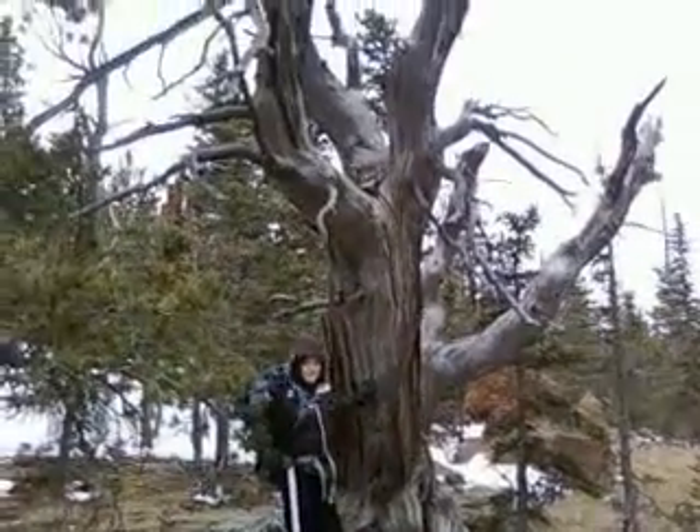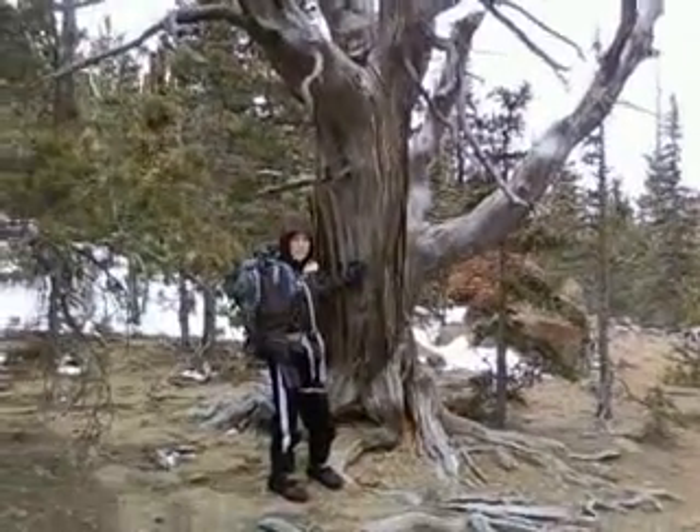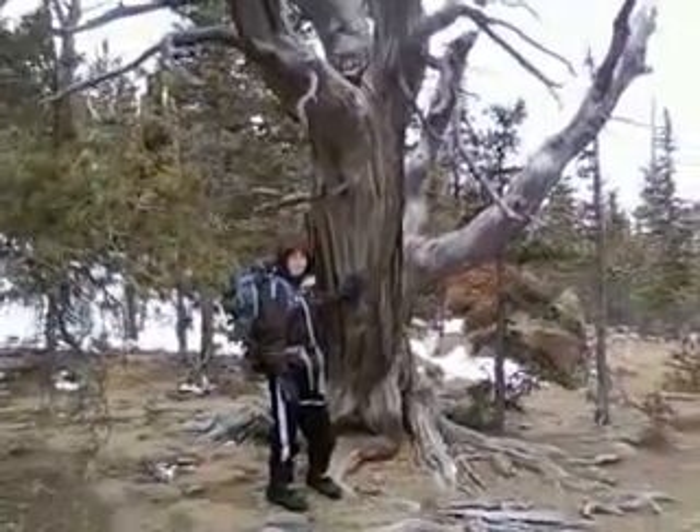Alright, here we are. Here's a big twisted bristlecone pine. What do you think that is? Three, four hundred years old? Of course it's dead now.